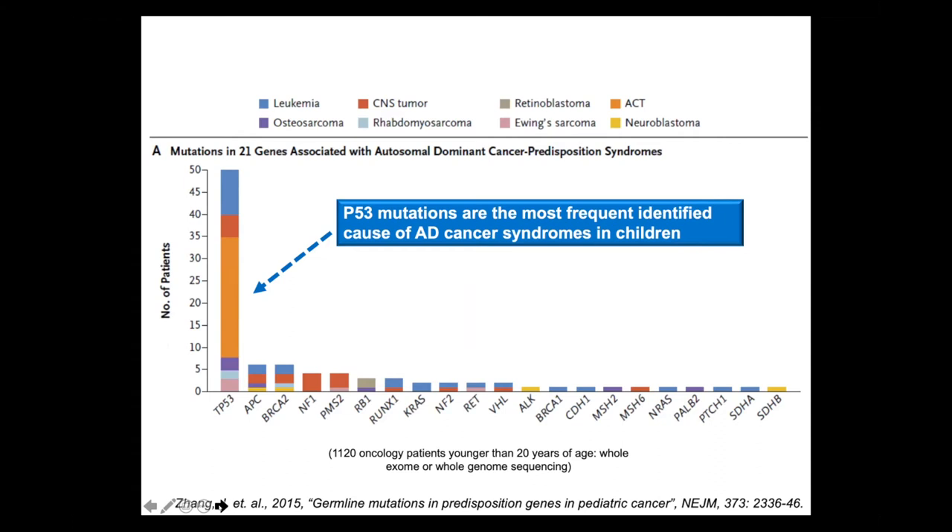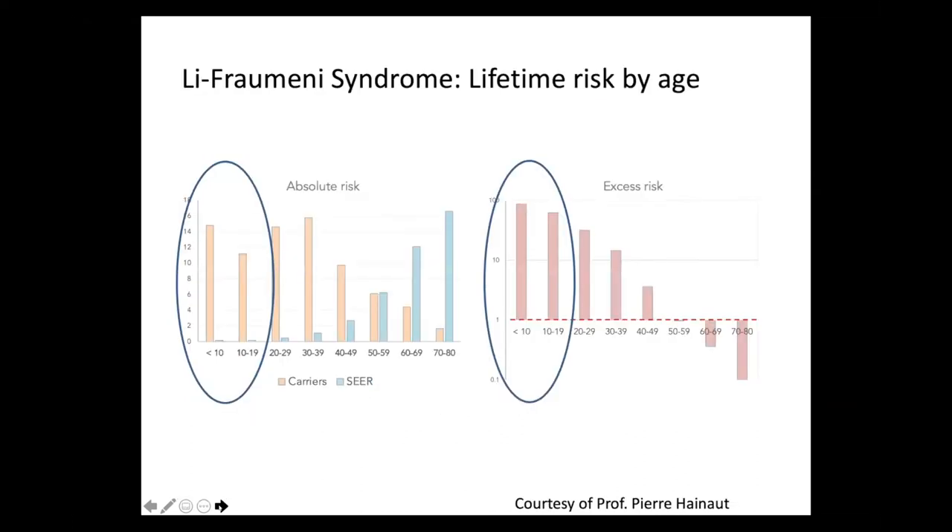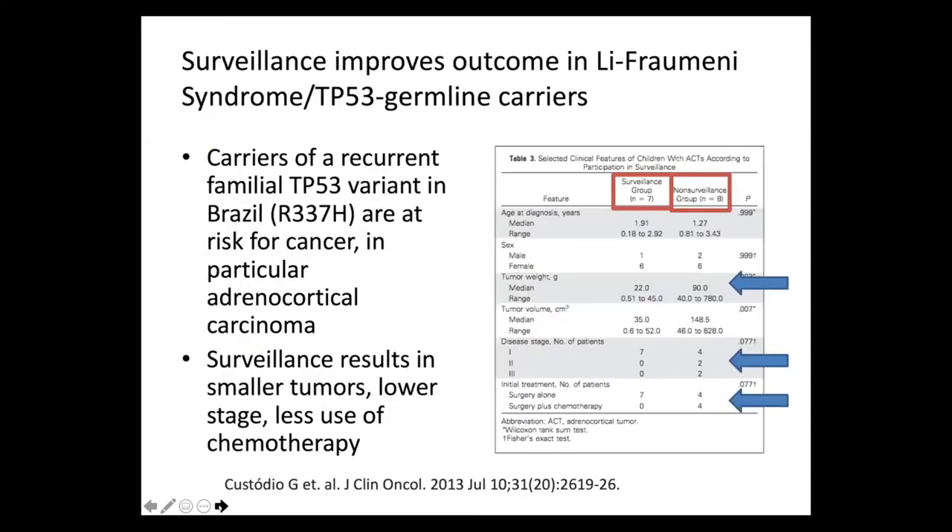The name for the syndrome is Li-Fraumeni syndrome, which I'm sure many of you are aware of. Is this a candidate for newborn screening? Li-Fraumeni syndrome has a very high risk of developing tumors. The absolute risk of developing a tumor by 10 years of age is about 14%, and the excess risk is over 100-fold. Surveillance in individuals with Li-Fraumeni syndrome has been shown to reduce the burden of therapy.